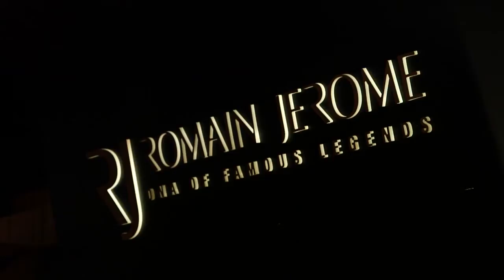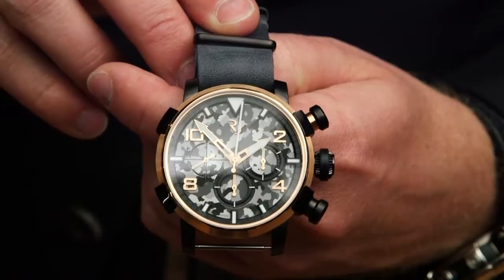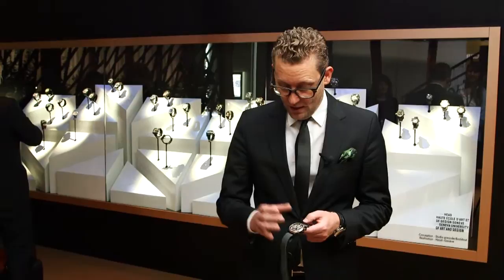We took one of the most famous planes, the B-17, and took parts of it and melted it into the watch. We decided to do a camouflage dial because obviously camouflage is a bit trendy, it's different, it's a bit military, it's a bit aggressive. It's a pilot's watch with oversized push pieces for the chrono and oversized crown to rewind, because obviously pilots used to wear gloves, so it's good to have oversized buttons.